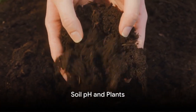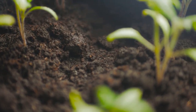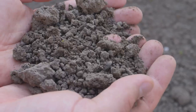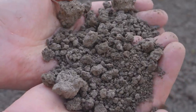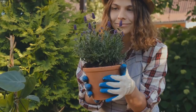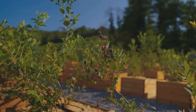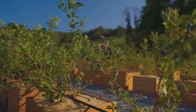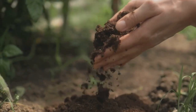How does soil pH impact your plants, though? The acidity or alkalinity of your soil plays a key role in plant growth. When soil is overly acidic or alkaline, it can hinder plants from absorbing essential nutrients. Just like us, different plants have different preferences. Some, like blueberries, thrive in acidic soil, while others, such as lavender, prefer a more alkaline environment. So, getting the pH right can make a world of difference to your plants.